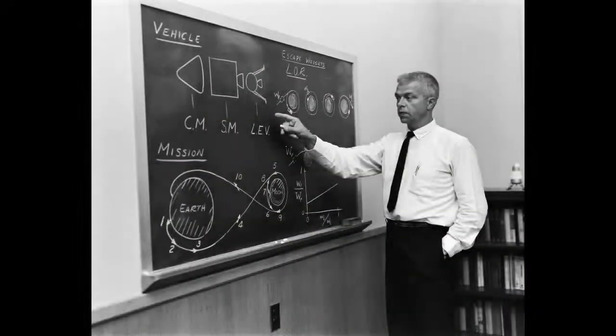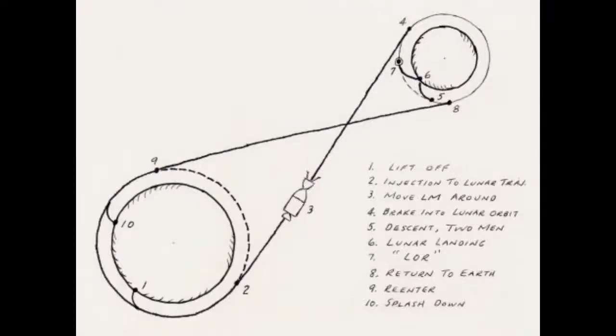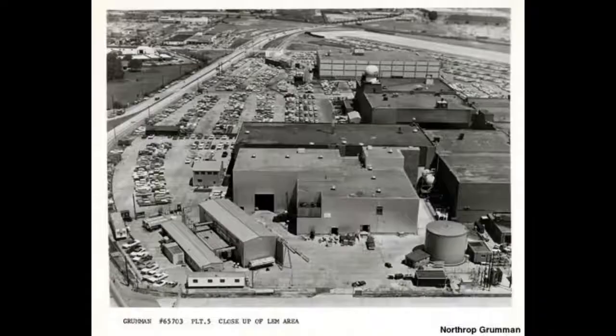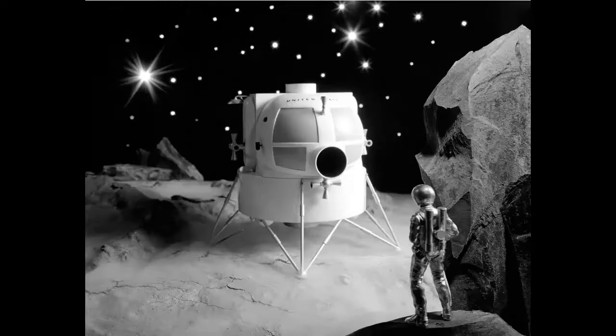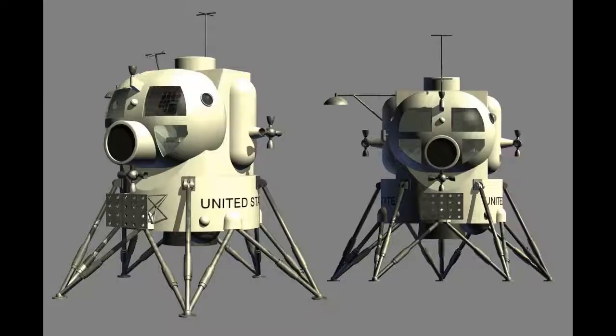In early 1962, we knew how we would get to the moon. Once it was decided that a lightweight lander was the best way to get astronauts to the lunar surface, it was up to Grumman Aircraft to work out the details. The design team, led by Tom Kelly, came up with initial designs that looked more like a rocket-propelled helicopter, including seats for the crew and large curving windows for visibility.